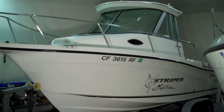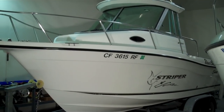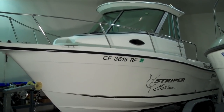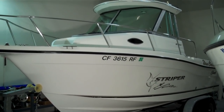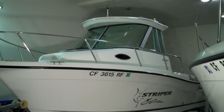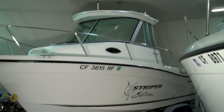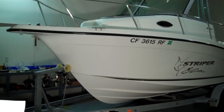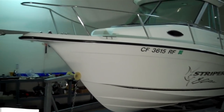Beautiful 2004 Sea Swirl Striper hardtop with a factory 4.3 liter Volvo Penta with the composite outdrive so they can never corrode — fuel injected, high output. Really thick hard top on these boats, about a foot thick, as you can see, with the side glass enclosure. These are a great ocean boat, deep V hull. This boat has no corrosion on it, has a clean bottom, exceptional condition.